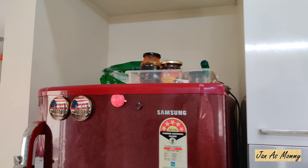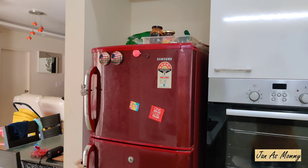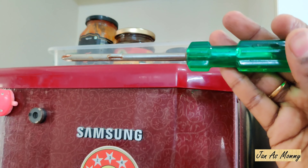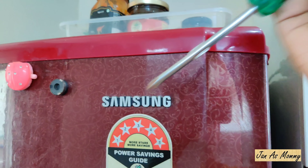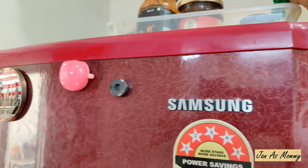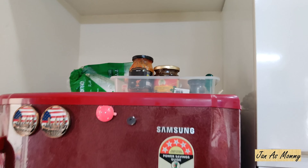Next to this OTG counter I have my fridge - this is the odd one out in this kitchen. I don't have much on top of the fridge apart from pickles. One of the best things I have in my kitchen is the screwdriver up there. My husband always says 'a stitch in time saves nine' - and that is true. I fix things as and when I see unscrewed cookers or utensils. I have some kitchen towels there as well.